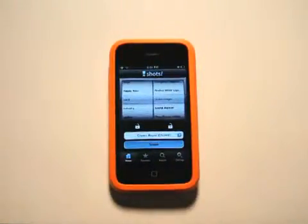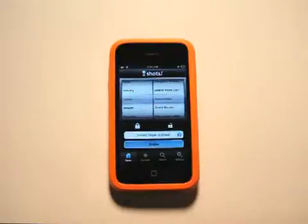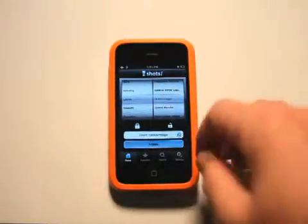If you are one who likes to brag about how many shots you take, then I highly recommend that you integrate with Facebook. You can lock these columns — so say it's ladies' night, and you just want drinks or shots that are for the ladies, you can lock that column. You can tap shake here, or you can shake it.